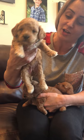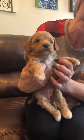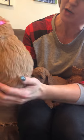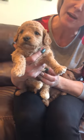This one is the pink-collar girl and she has the white socks, a big white chest, and she also has a curly coat. She is apricot. This is the girls in Stella's litter.